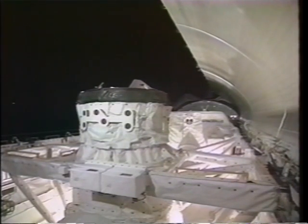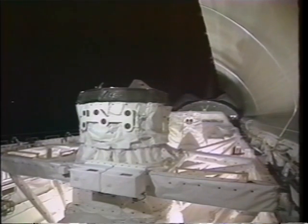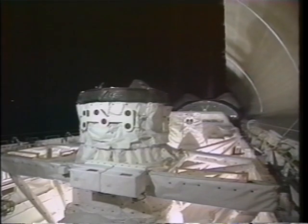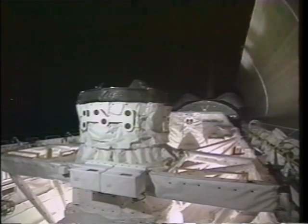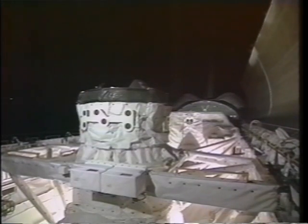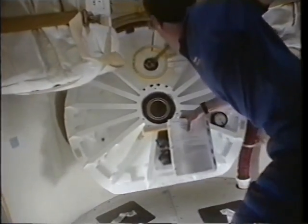Once we got on orbit, we opened the payload bay doors to reject some of the heat produced by the fuel cells, and got our first real good look at the Space Hab in the back end of the payload bay, the orbiter docking system, and the trajectory control sensors — those boxes right on the beam in the front of the cargo bay. Very happy to see everything was in good shape.